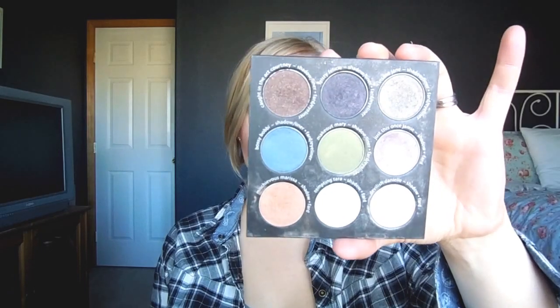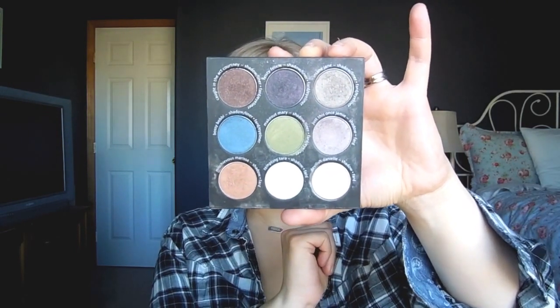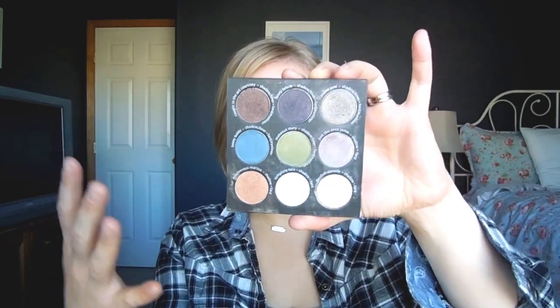The Balm — I only have one palette from them, which kind of surprised me because I really do like this eyeshadow brand. This is the Shady Lady Vol. 2, my favorite out of all the ones they came out with. I've actually hit pan on Devilish Danielle, so I really like that one. This has just been a good palette overall. I actually bought this when The Balm was still being sold at Sephora, so I've had it for a while.